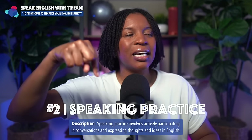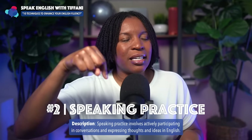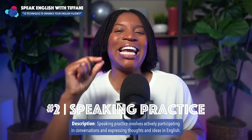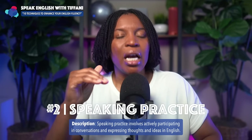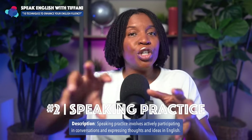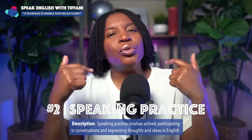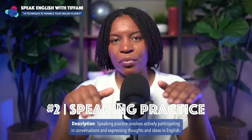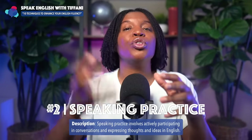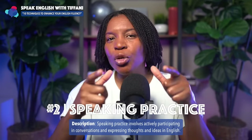The second technique that is so important for you to understand in order to speak fluently is speaking practice. Speaking practice involves actively participating in conversations and expressing thoughts and ideas in English. Many times you're learning new things — new words, new expressions — you're putting a lot in, but you don't get many opportunities to take what's inside and pull it out. To use in real conversations, you must practice what you are learning, practice using the words, practice using the patterns. That's how you improve your English fluency.